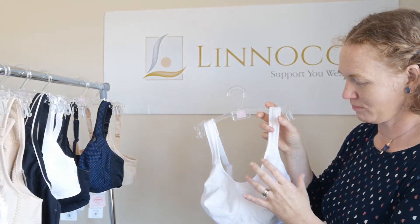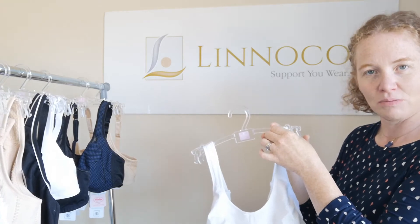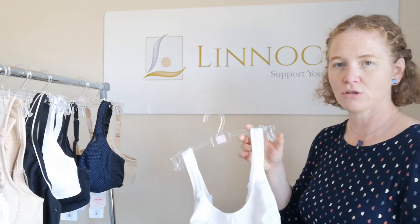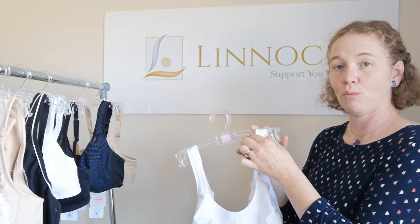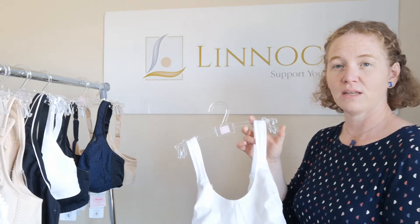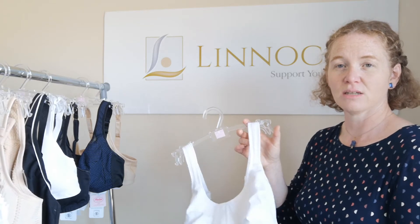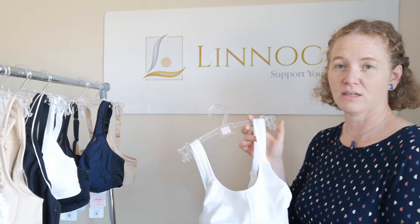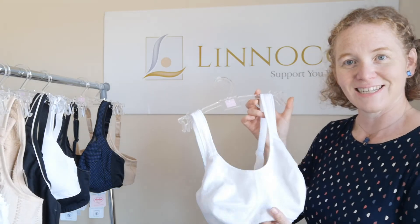For day-to-day wear, this type of bra is quite good — it's deep at the front, the cups are full, and the straps are wide. Some people prefer thinner straps, which is fine, but wider straps help with neck and shoulder pain. If you prefer thinner straps, you could use a bra strap cushion that slips under the straps for weight distribution, which can also help reduce neck and shoulder pain.